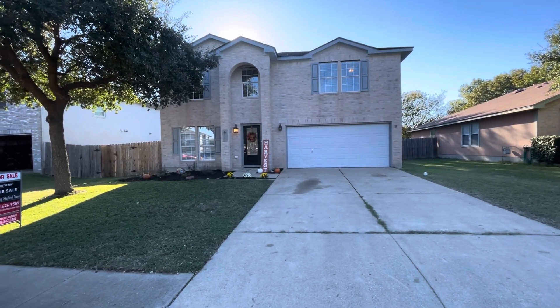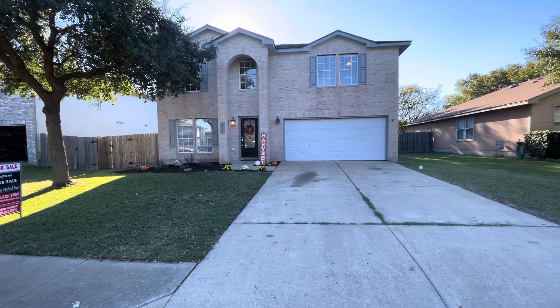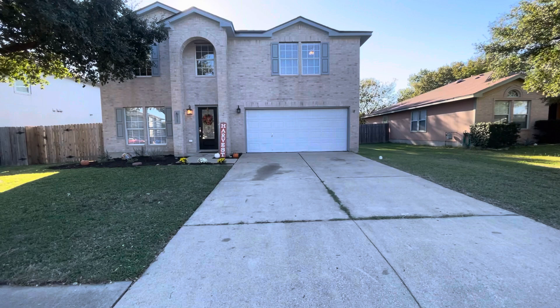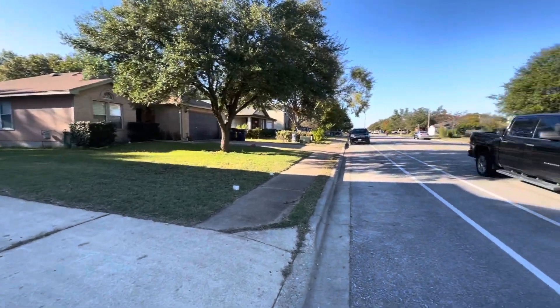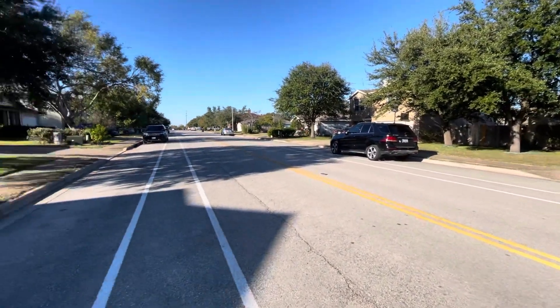Here we are at 611 Riverway Lane. It is a four bedroom, two and a half bath home, 2,643 square feet, built in 2000, all bedrooms up, recently remodeled here in Leander, asking $389,900.